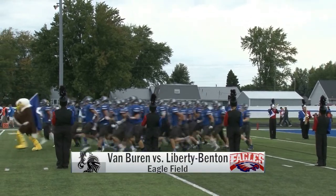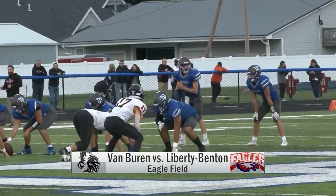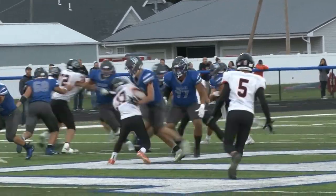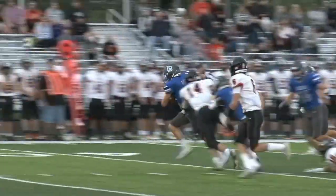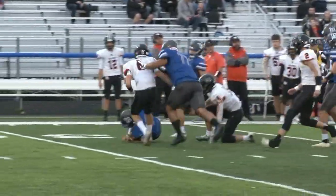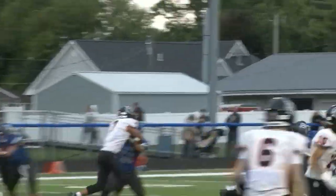Liberty Benton in action as we move to the BVC hosting Van Buren. Start of the game, first and ten, Cameron Garlock fakes, runs, gets a first down, picks up a gain of 13.